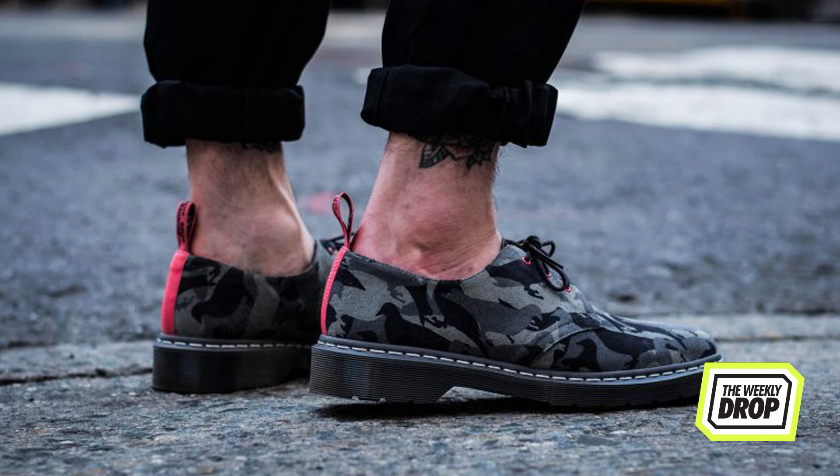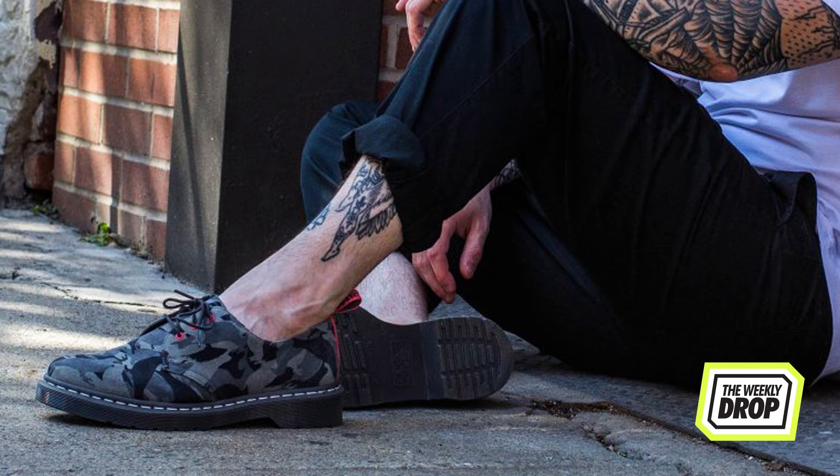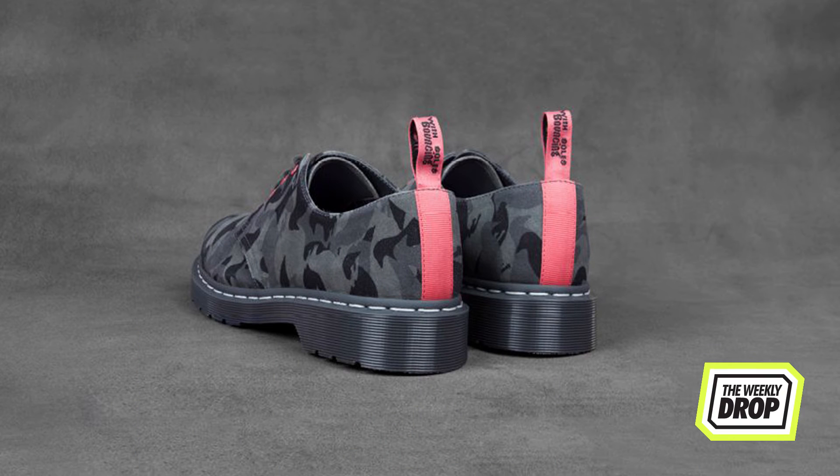Jeff Staple puts his mark on the Doc Martens 1461 cut, giving the collab its own pigeon camo print. The muted grey is contrasted by pink highlights, giving the classic silhouette the unmistakable staple steez.